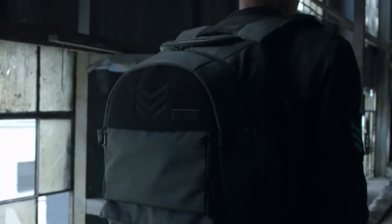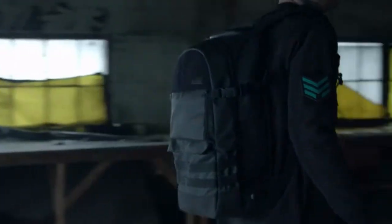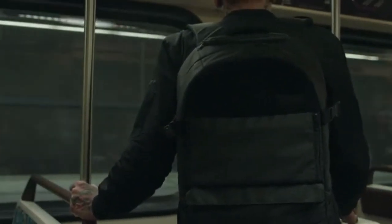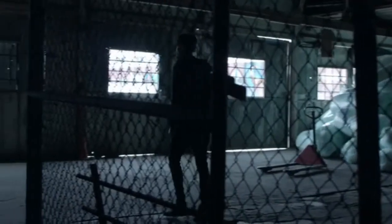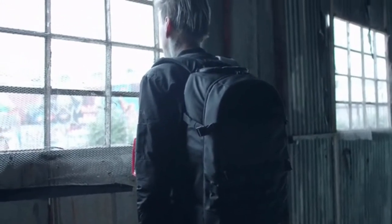An exceptional product is the one that gets the details right — it is the culmination of features, the utility, and the execution of aesthetic that makes a product truly remarkable. With this, we set out to develop a backpack that not only embodied our philosophy but would positively impact the lives of those that wore it. For two years we drafted designs, crafted samples, and field tested — revision after revision, we drew closer.